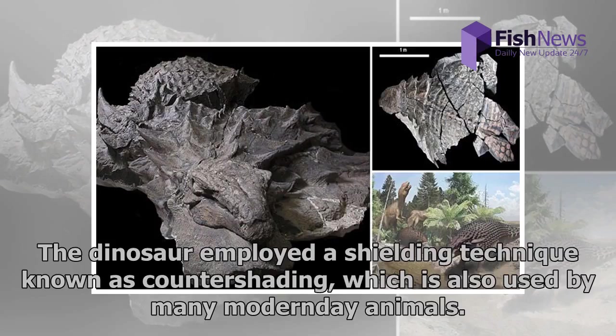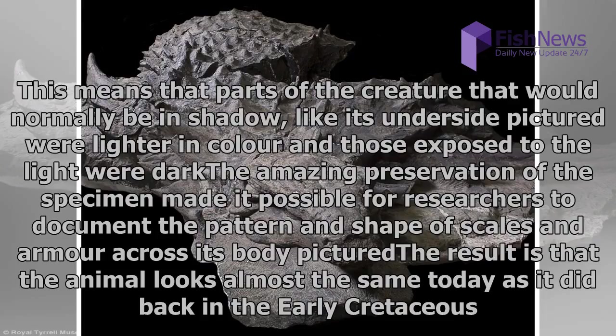The dinosaur employed a shielding technique known as countershading, which is also used by many modern-day animals. This means that parts of the creature that would normally be in shadow, like its underside, were lighter in color, and those exposed to the light were dark. The amazing preservation of the specimen made it possible for researchers to document the pattern and shape of scales and armor across its body.